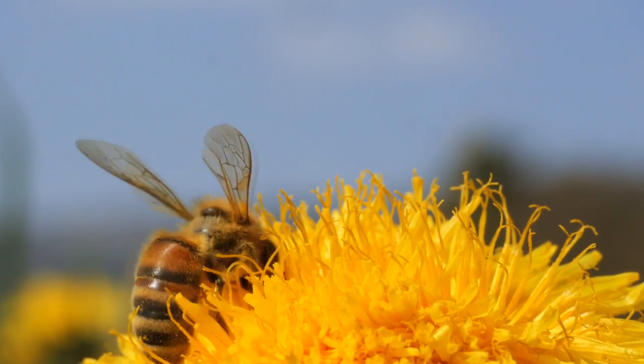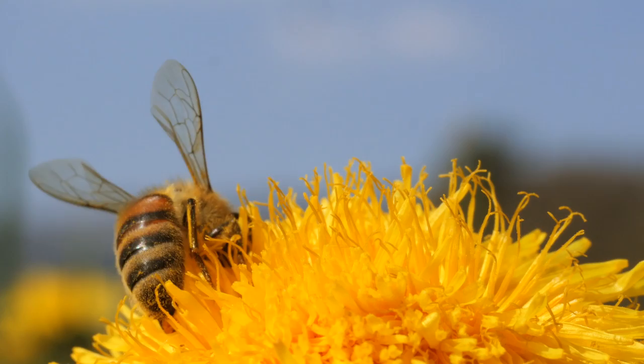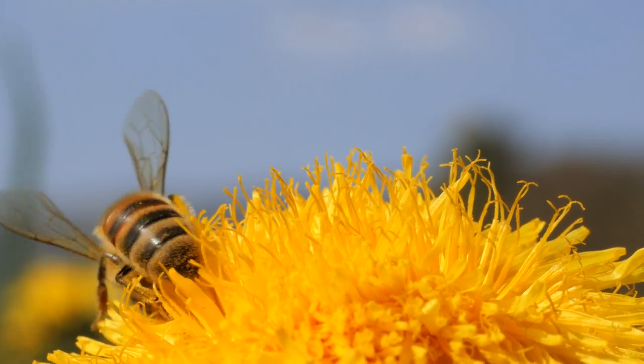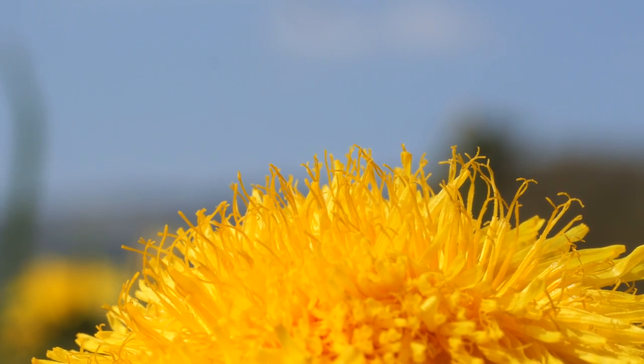The bee's wings beat at an astonishing rate, allowing it to defy gravity and hover effortlessly in the air. Its aerial manoeuvres are a testament to the extraordinary power of its tiny wings.